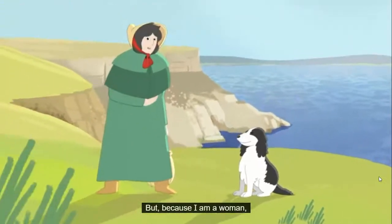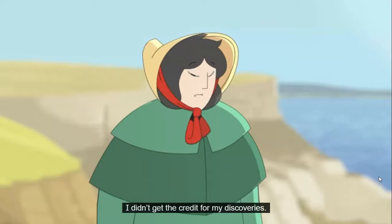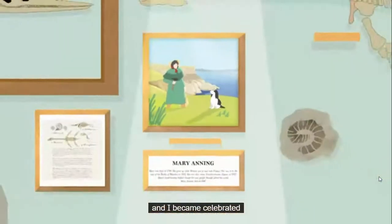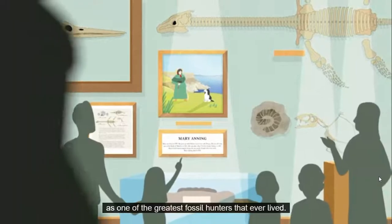But because I am a woman, and because I am poor, I didn't get the credit for my discoveries. Over the years, men and women slowly became more equal, and I became celebrated as one of the greatest fossil hunters that ever lived.